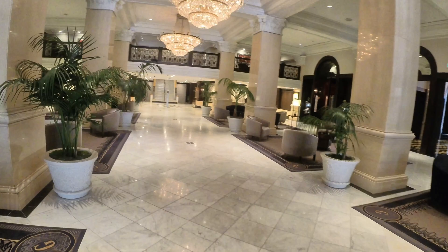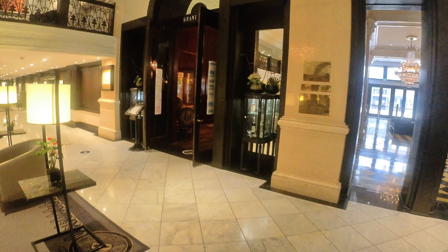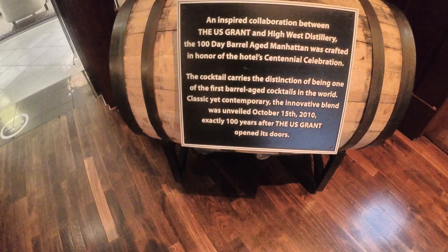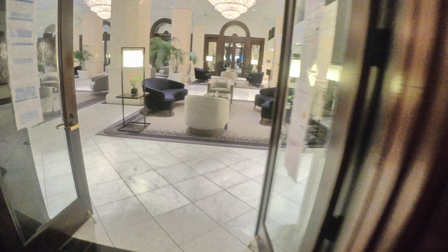As I walk through the lobby again, there is Grant Grill. There's another corridor, another direct access right in the heart of the Gaslamp. They have a 100-day barrel-aged Manhattan here, crafted in honor of the Hotel Centennial — so 100 day and 100 year. It makes it up a little bit, but it is their signature drink. I like how they got the G right out of these barrels. Triple A four diamond. Start with excellence. Awards, awards, awards. So best hotel downtown, second in San Diego. Let's go check out the room.